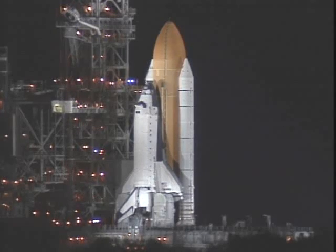Computers, the handoff has occurred. Firing chain is on.